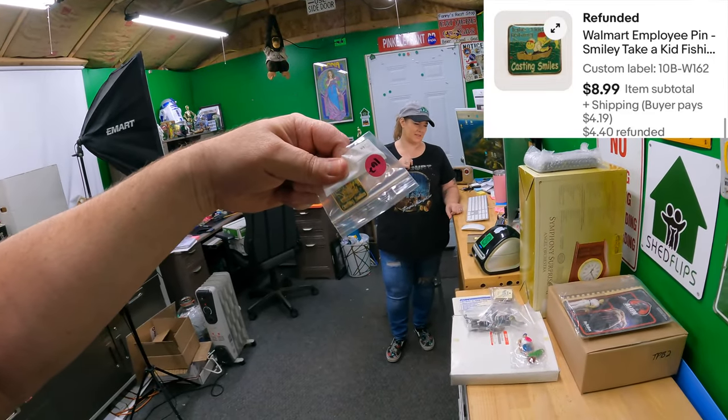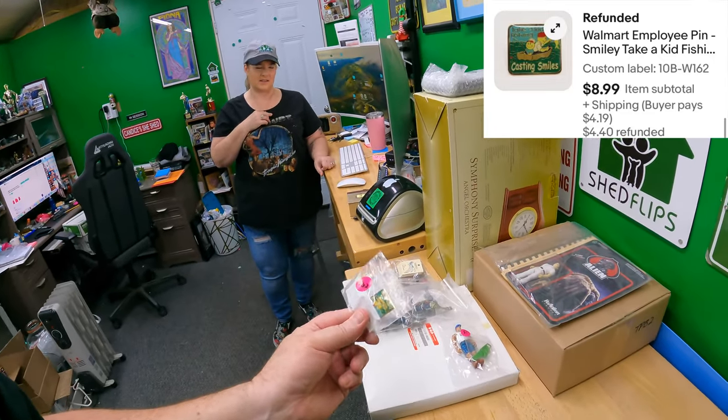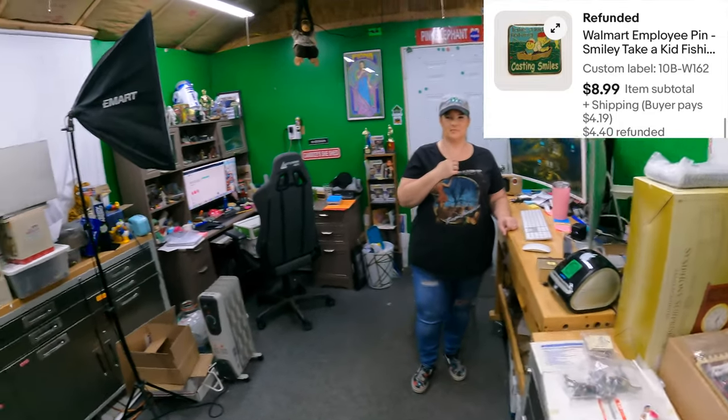Fishing casting smiles - $8.99. That'd be cool to give to someone that works in the sporting goods department.